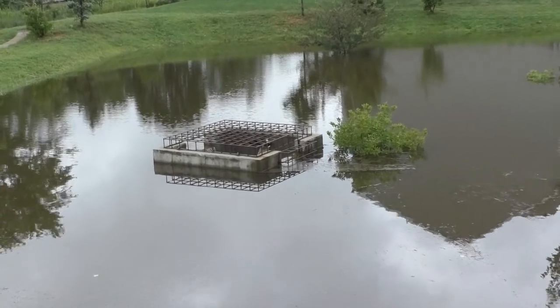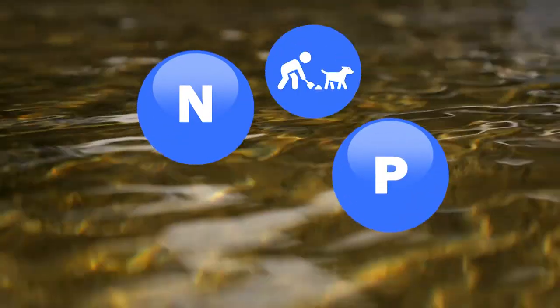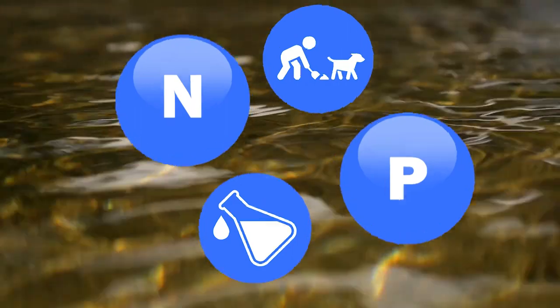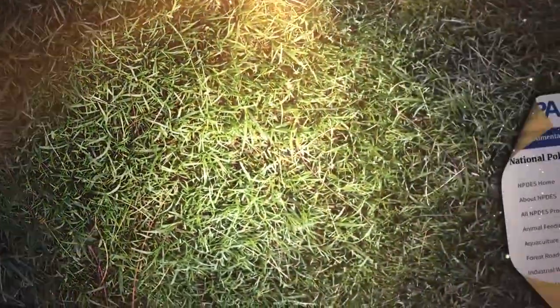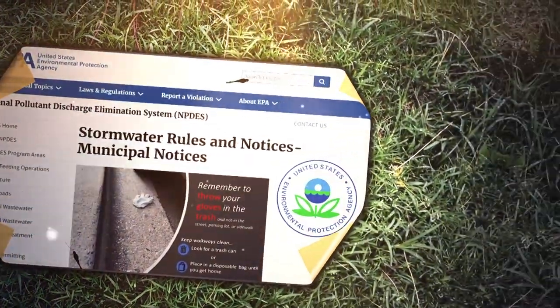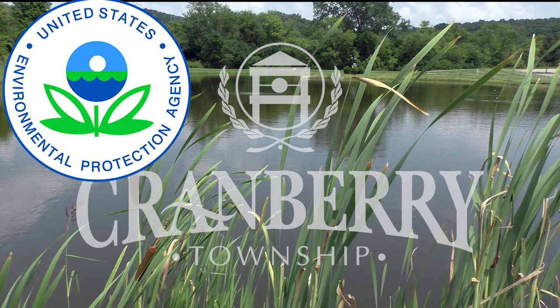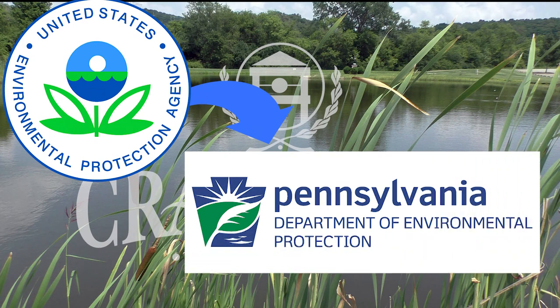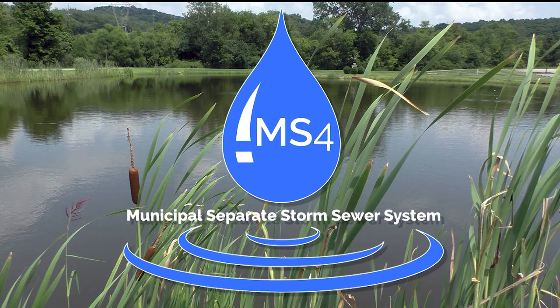Stormwater ponds reduce pollution by capturing and filtering pollutants such as sediments, excess nitrogen, phosphorus, animal waste, and chemicals. A growing awareness of just how vulnerable waterways have become has resulted in legislation that requires municipalities to obtain permits before discharging stormwater runoff. In accordance with federal regulations, Cranberry Township has a permit with the Pennsylvania Department of Environmental Protection to maintain water quality through our MS4 program, which stands for the Municipal Separate Storm Sewer System.